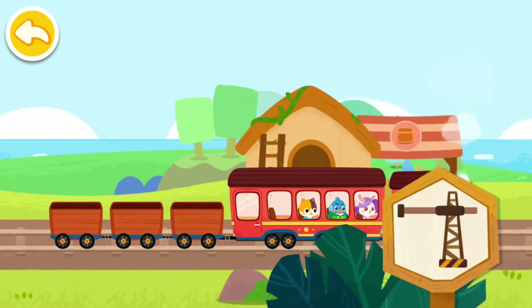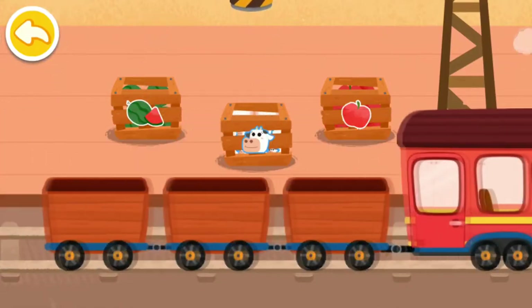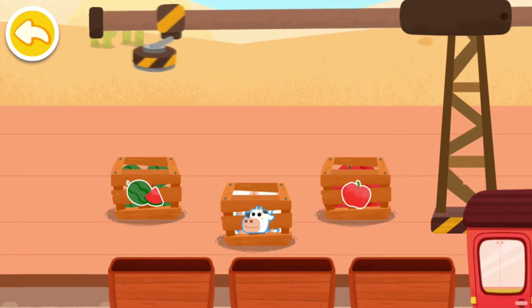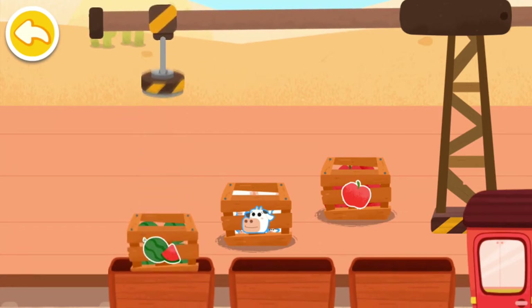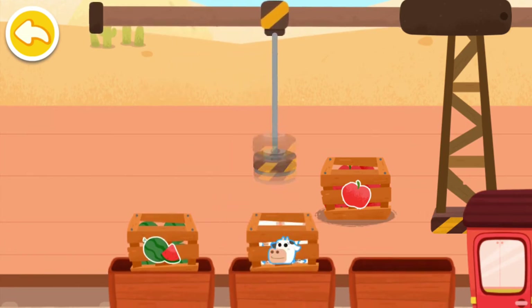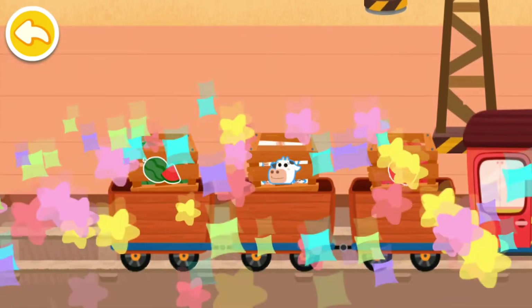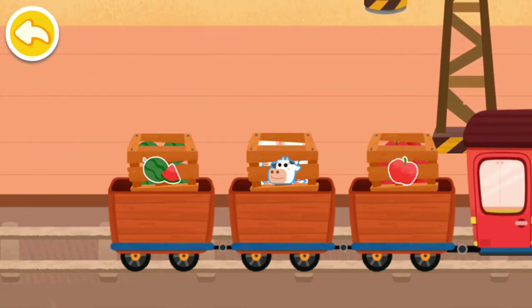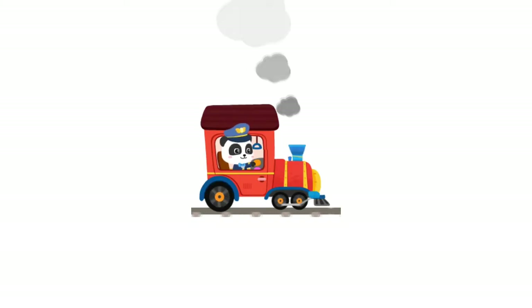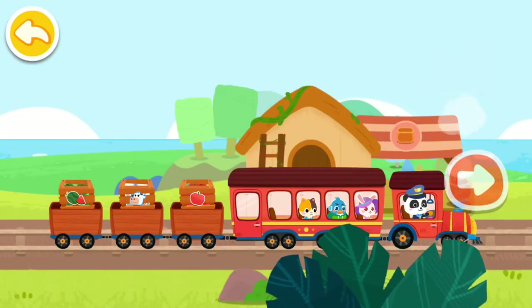We have arrived at the freight station! Let's load the goods onto the train! Cargo handling mission accomplished! Let's head for the next station!